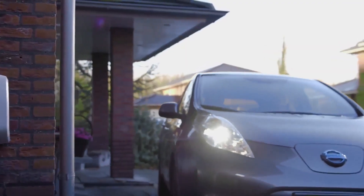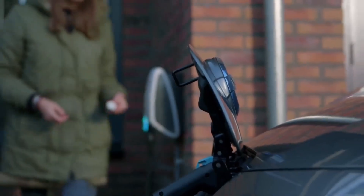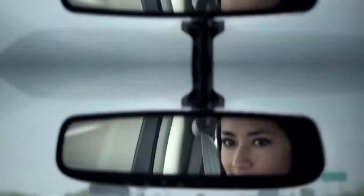As more people switch to electric vehicles (EVs), having a reliable and efficient EV charger becomes essential. In this video, we will check out the top 8 EV chargers of 2024 that are simple to use and great for keeping your EV ready to go.